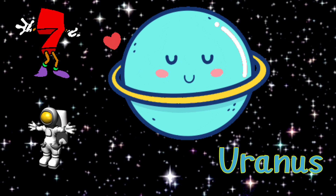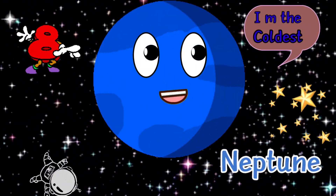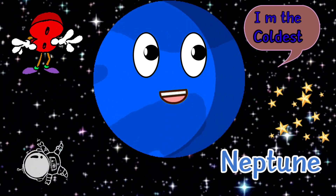The seventh planet is Uranus. A thick layer of gas covers this planet. The eighth planet is Neptune. It is very similar to Uranus. It is made of a thick soup of water, ammonia and methane over an Earth-sized solid center.